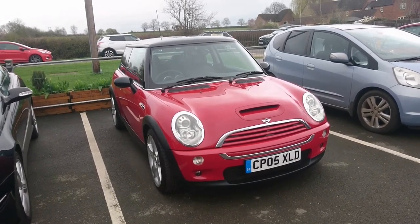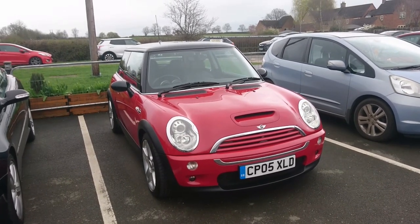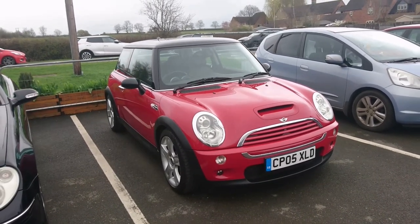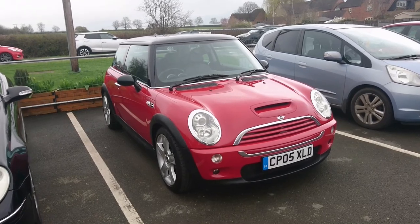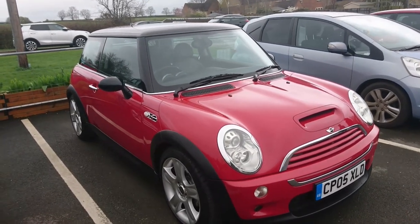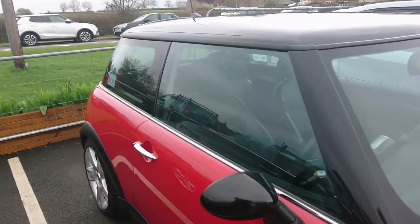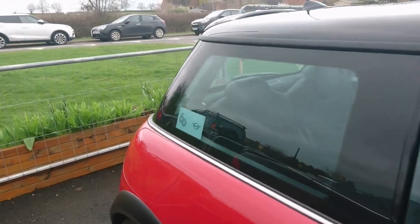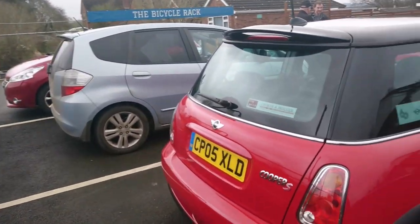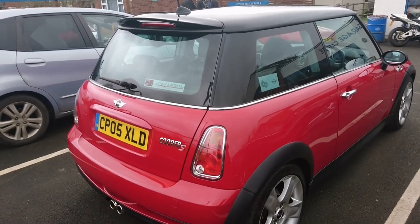This has the 170 horsepower engine. The earlier Cooper S's that came out in 2002 had the 163. It's owned by Thomas, who has had this car for a really long time and it's at 130,000 miles. It looks great actually, but he keeps telling me there's imperfections in the paint, though I gather most of this is original paint. The only thing that's been done in terms of painting is addressing some lacquer peel.